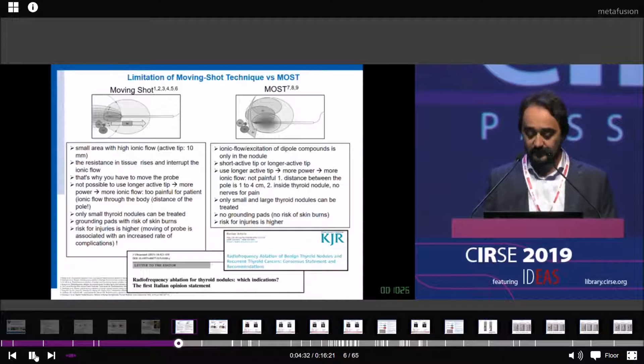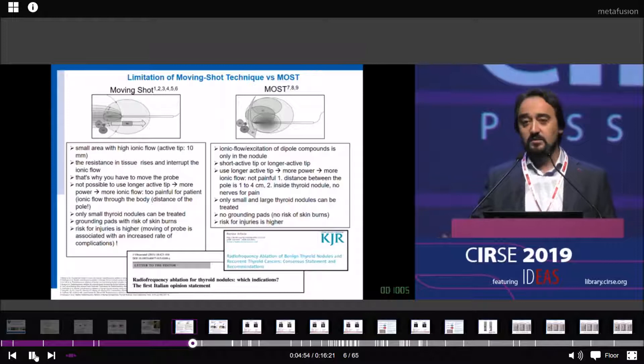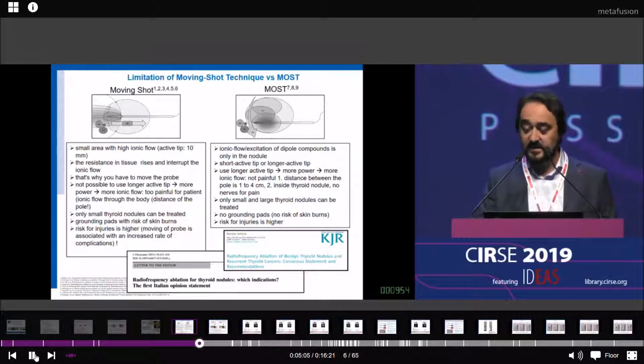The Italian opinion statement and the Korean recommendation of the interventional radiology society recommended only monopolar RFA ablation. I think this is wrong, because they recommended only what they use. They don't compare their own technique with other techniques like microwave, laser, or bipolar RFA. This is not right and should be changed.